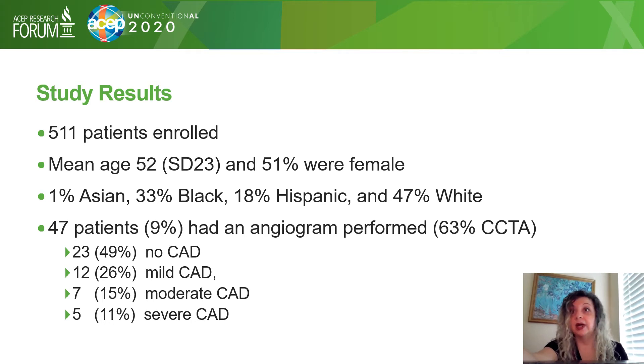47 patients, or 9% of our total population, had an angiogram performed. The majority of these were CCTAs.